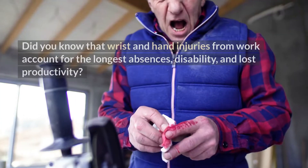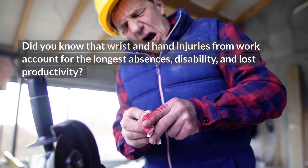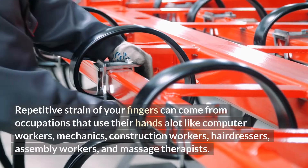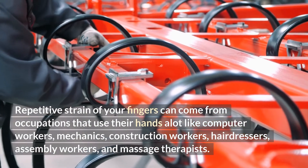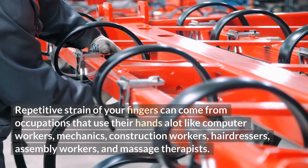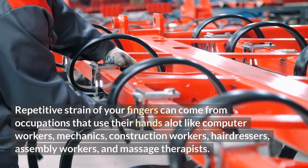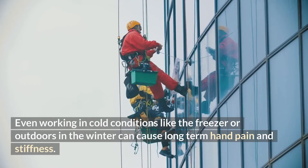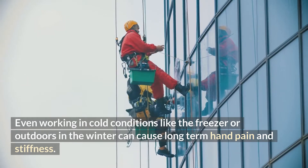Wrist and hand injuries from work account for the longest absences, disability, and lost productivity. Repetitive strain of your fingers can come from occupations that use their hands a lot, like computer workers, mechanics, construction workers, hairdressers, assembly workers, and massage therapists. Even working in cold conditions like a freezer or outdoors in winter can cause long-term hand pain and stiffness.